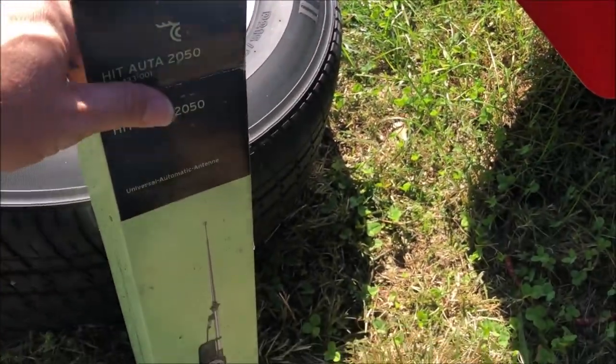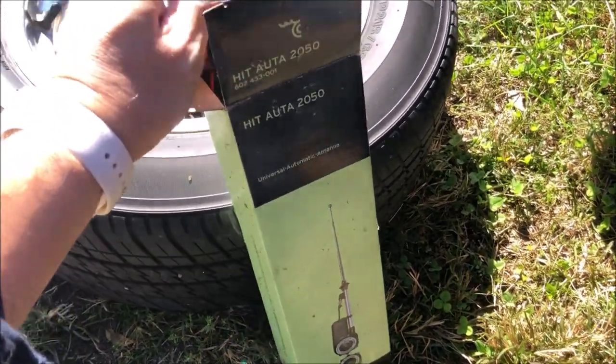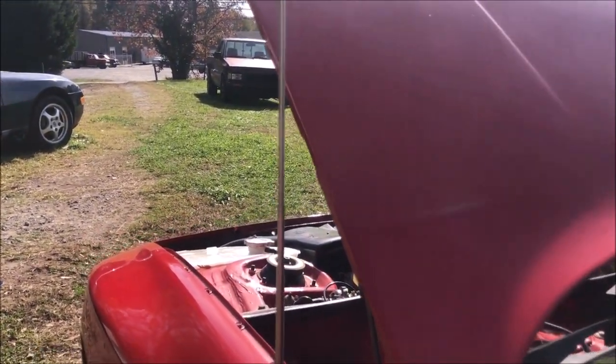Today we got the wheel off and we're replacing the power antenna. Alright, we've got the antenna and the charcoal canister mounted. We got the antenna hooked up now and it's working perfectly.